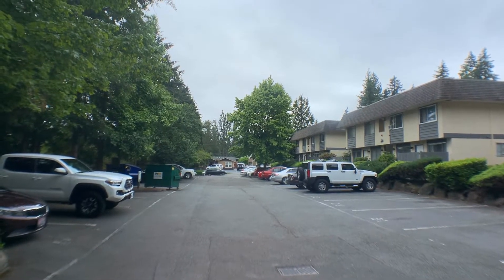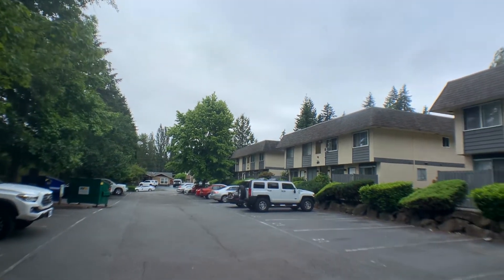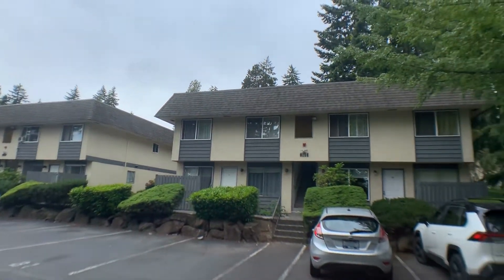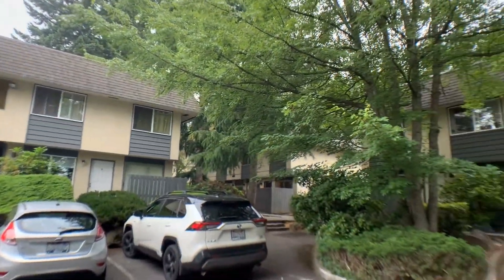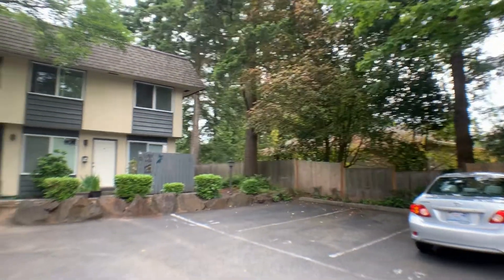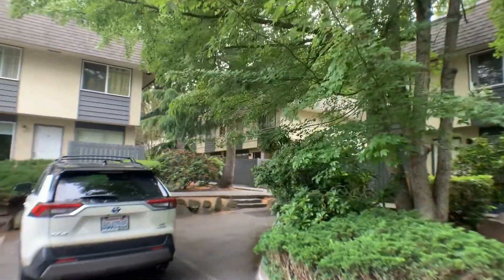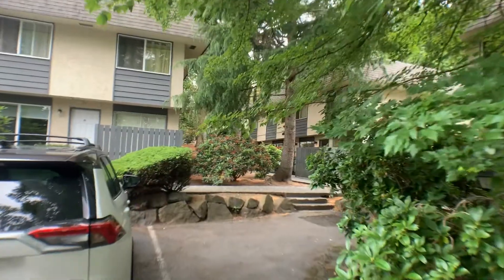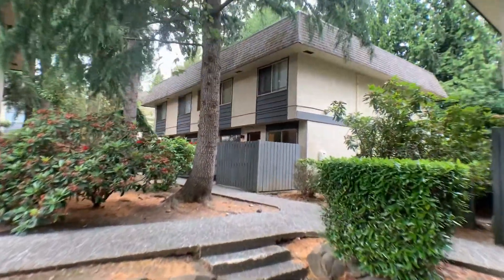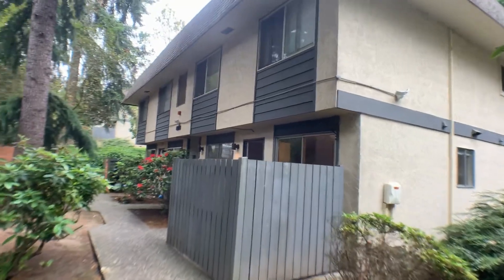We're at 6103 204th Street Southwest in Lynnwood, looking at a beautiful two-bedroom one-bath condominium. Even though it's incredibly conveniently located close to transit, shopping, restaurants, and easy freeway access, it's still nice and quiet and peaceful back here. It comes with one assigned parking spot, the closest one to the unit, which is very nice.